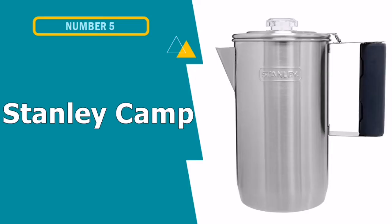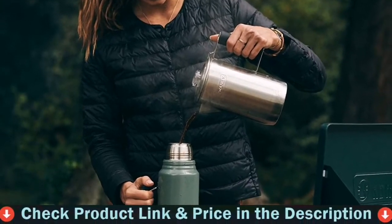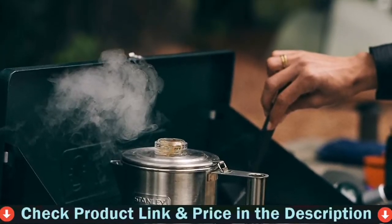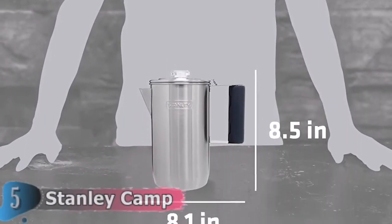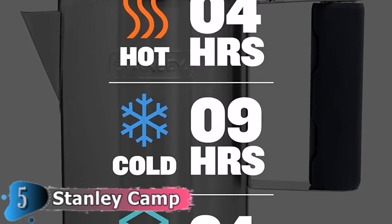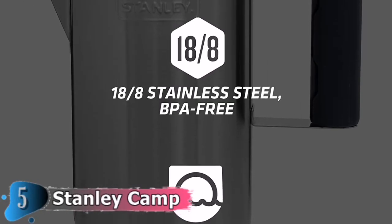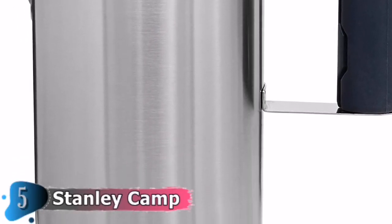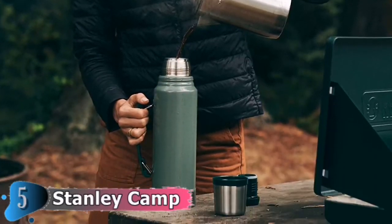Our fifth and last choice is the Stanley Camp Percolator. The Stanley Camp Percolator comes with silicone cool grips and can heat water while on the move, making it simple to enjoy this relaxing morning ritual. The percolators are made of robust stainless steel, which means they are built to withstand campfires as well as long trips without degrading. You don't have to worry about cleaning when you return home — just put it into the dishwasher after you arrive. This Stanley Camp Percolator is an easy and safe choice for making coffee on camping trips, designed with a silicone grip that reduces the chance of burning when preparing coffee.